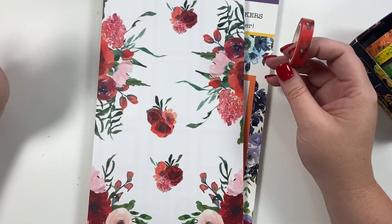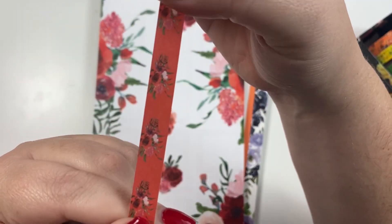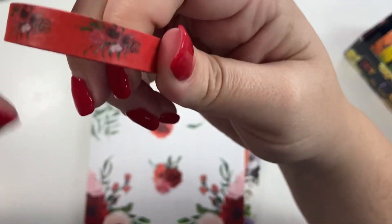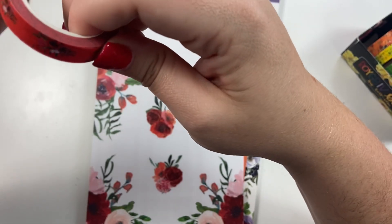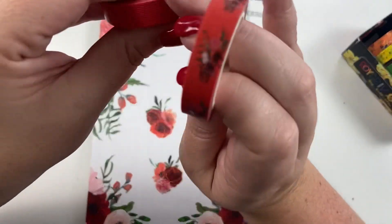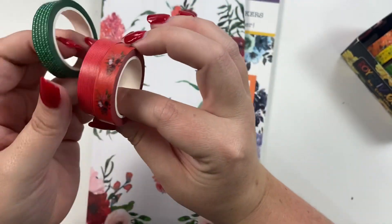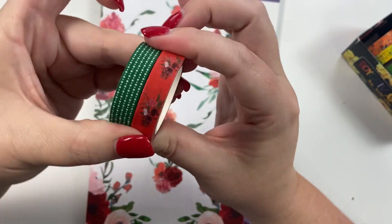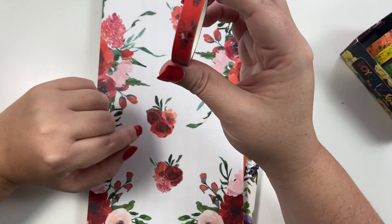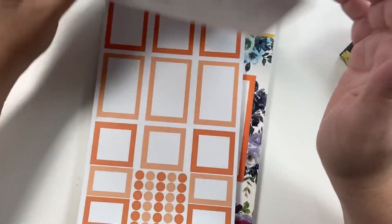Here's the second page of red stickers, and here is the washi — it has a red background with really pretty red florals. You can pair it with the florals in the book. It's also cute paired with the red polka dot washi from Rainbow Basics, and also cute paired with the green polka dot washi from Rainbow Basics. That is the red!